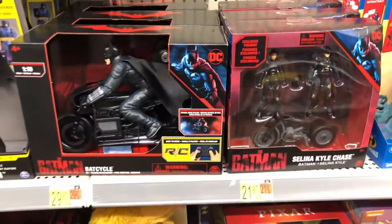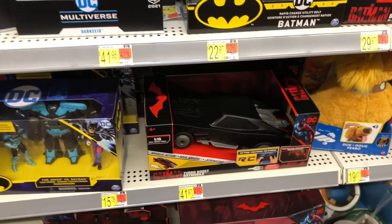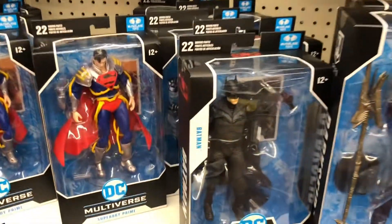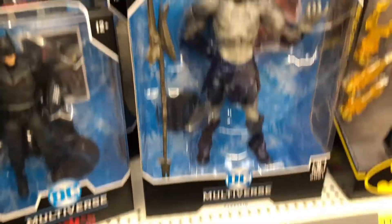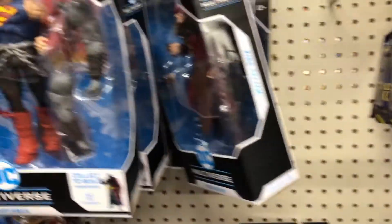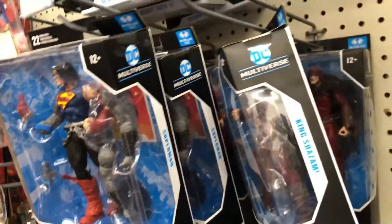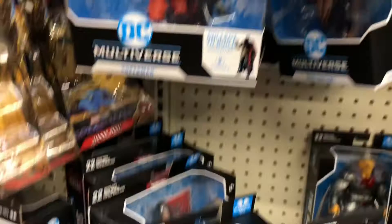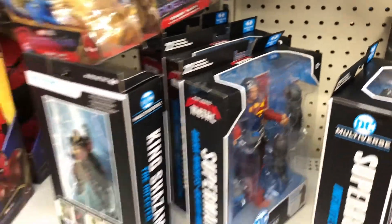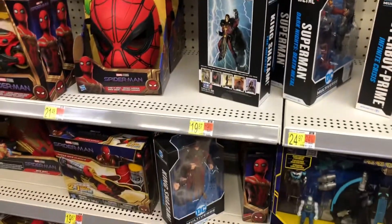We've got some Batman from the upcoming Batman movie. I'm trying to find that big Batman display, hopefully I'll find it. There's a Darkside, Superboy Prime, some Supermans from the Metal, an armored Batman in blue, and just a bunch of Supermans.